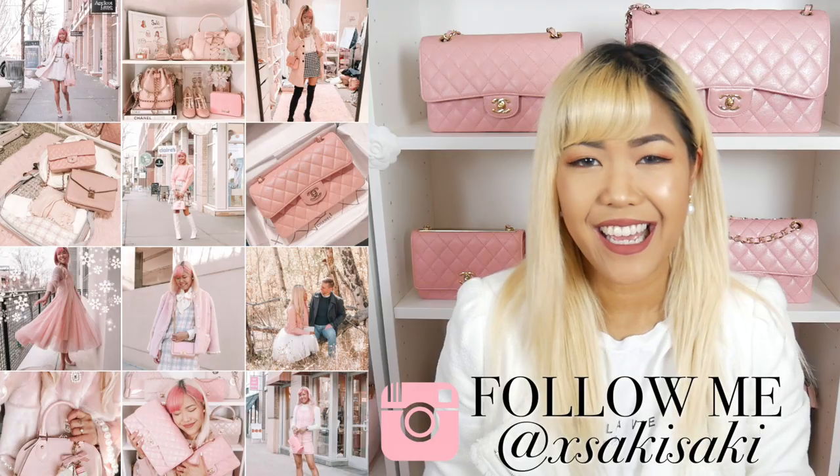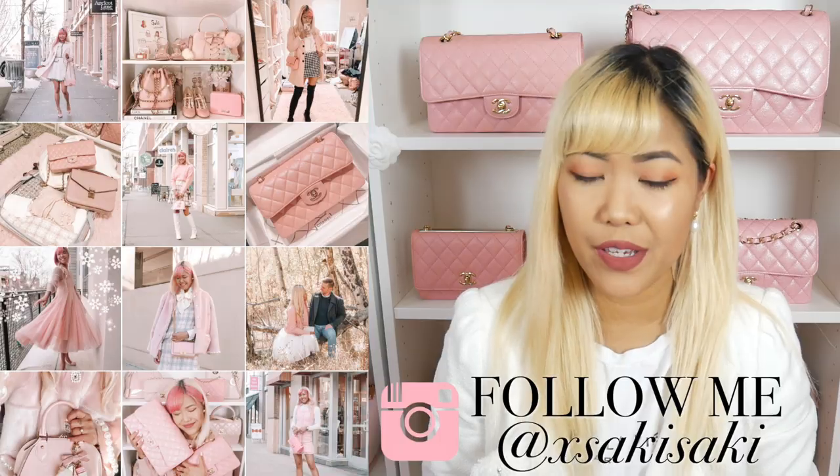Hi everyone, Saki here and welcome back to my channel. In today's video I wanted to do another bag review and it's going to be of my YSL Cassandra bag. If you've watched my latest video you'll know that I'm selling this bag, which is kind of strange because I got it not too long ago. I wanted to explain in more detail exactly why I'm parting with it and also give a thorough review, because I don't think there are any handbag reviews specifically on this bag.